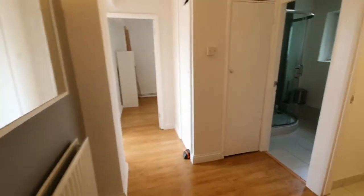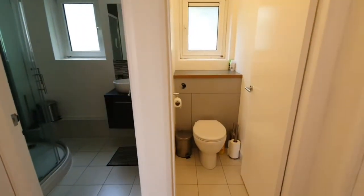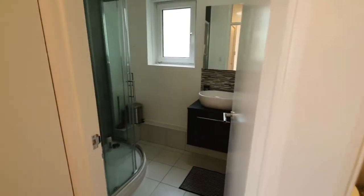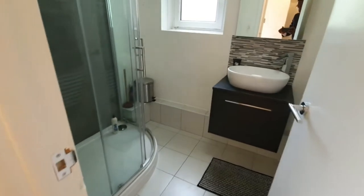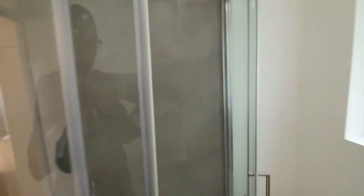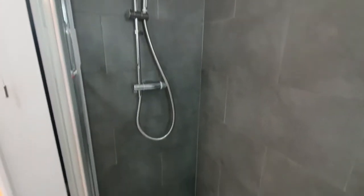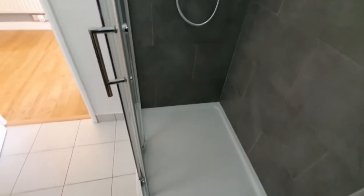Coming down this hallway, you have a separate WC and a lovely shower cubicle. I just love the tiles around here.